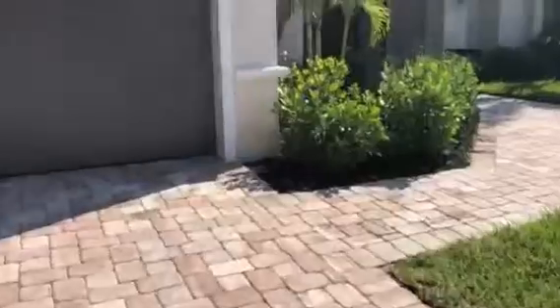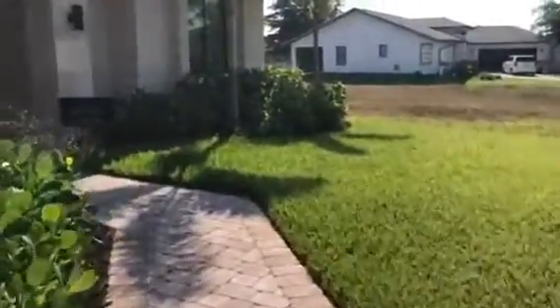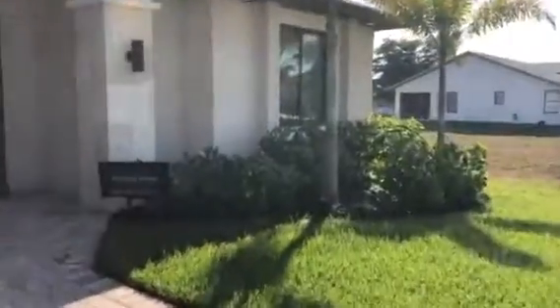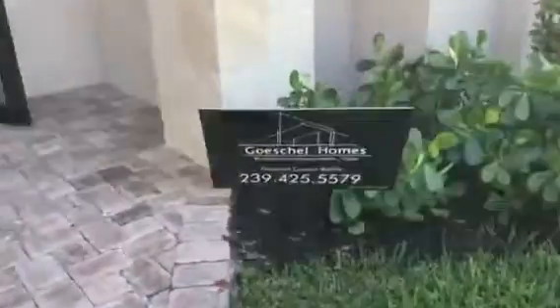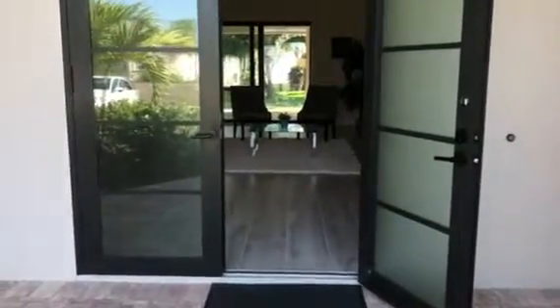So again, we have a paver driveway, sidewalk, and landscaping. I have some documentation on this house if you're interested. Nice double door.